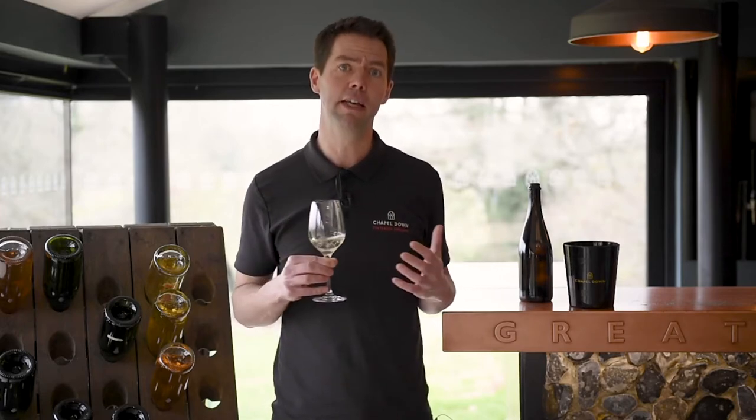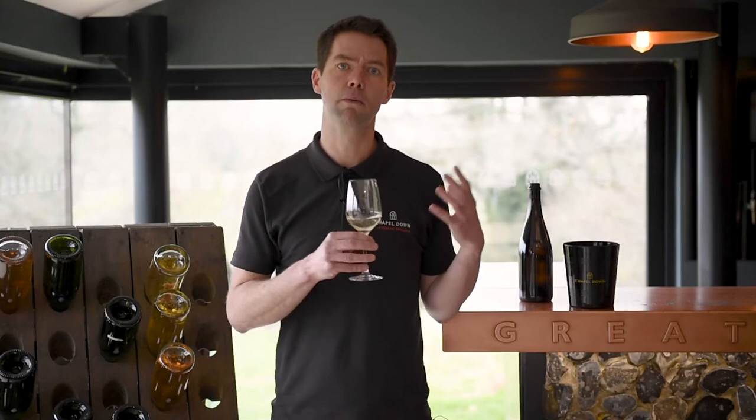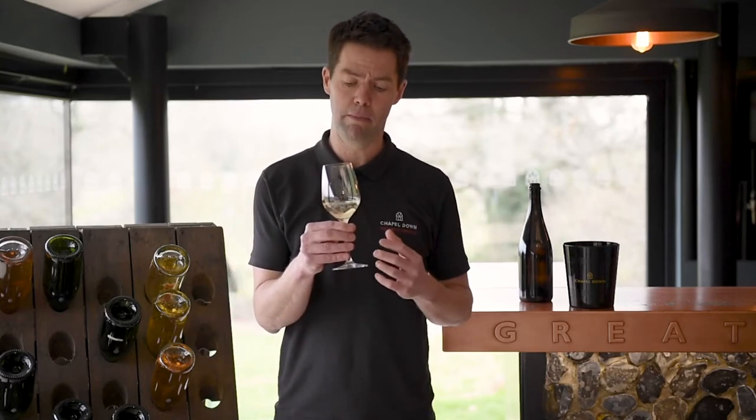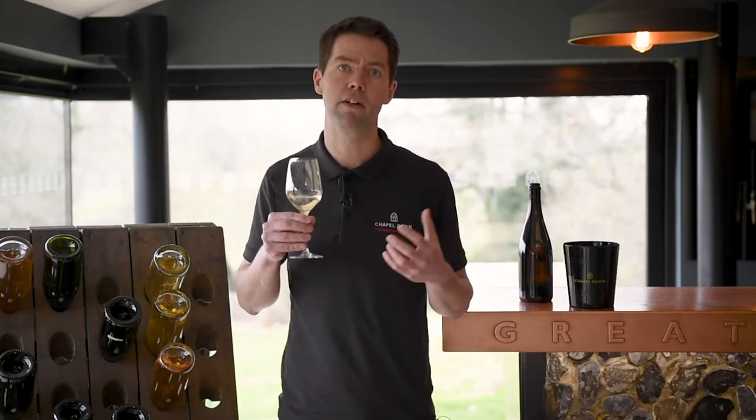When you taste the wine, it almost makes you think of the sea, and that's where I'd go with it. Delicate white fish such as sole, or possibly shellfish such as scallops or oysters — that will really be a lovely combination. Alternatively, because it is so dry, crisp and fresh, it will make a perfect aperitif.